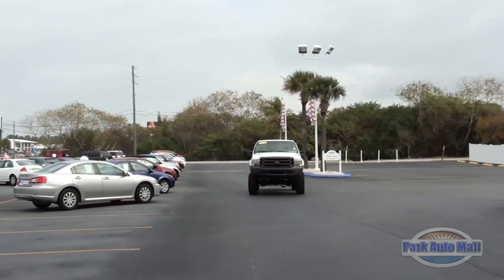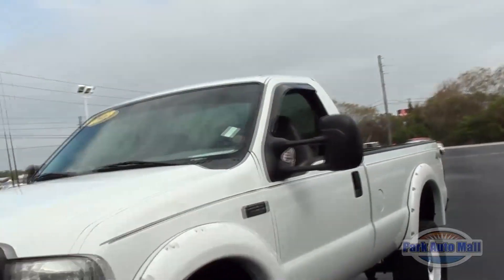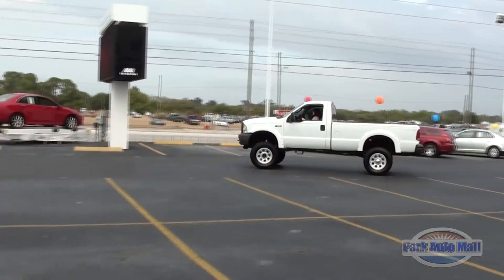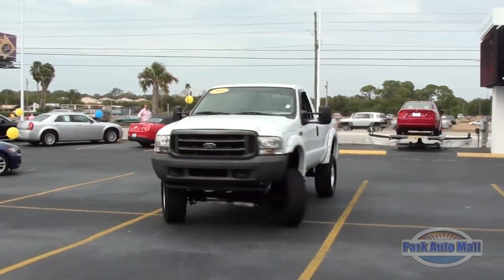Turn it up! Hi, I'm Christy with the Internet Department here at Park Auto Mall, bringing you this week's Monster Truck of the Week. It's a large and in-charge 2003 Ford F-250 4x4 Super Duty XL.